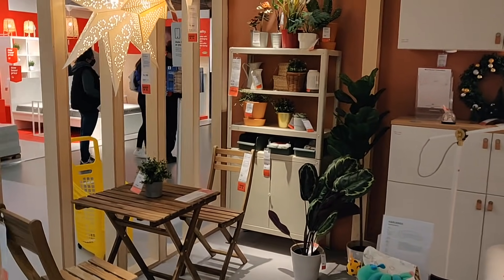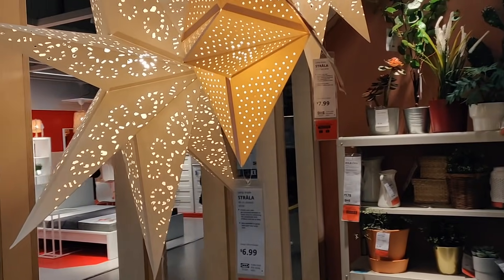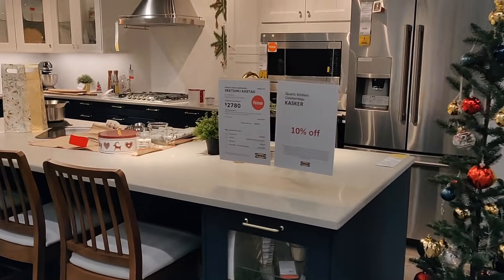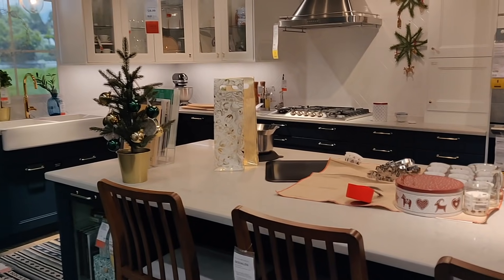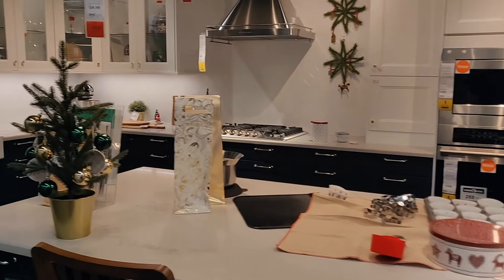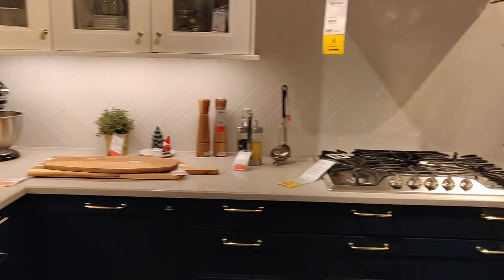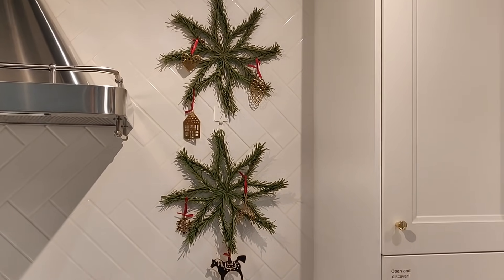IKEA also has these light-up stars — I've seen these in years prior. They make such a great statement and they're so cheap, like 6.99 or 7.99. They've also got cookie cutters in different Christmas and wintry shapes. And I see what looks like a candy dish that they've just filled with beads and baubles — a really great decor idea. You can always take glass vessels and fill them with baubles or lights as a simple, cost-effective way to make something feel really Christmasy.